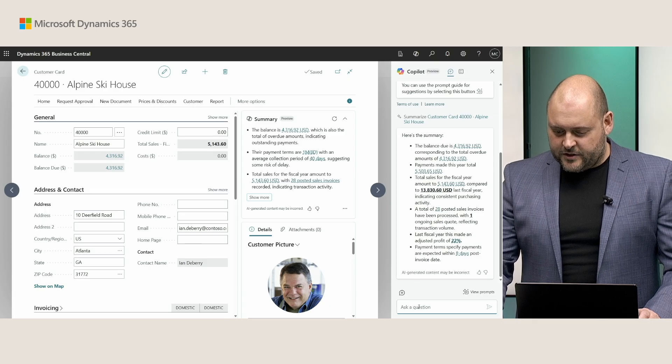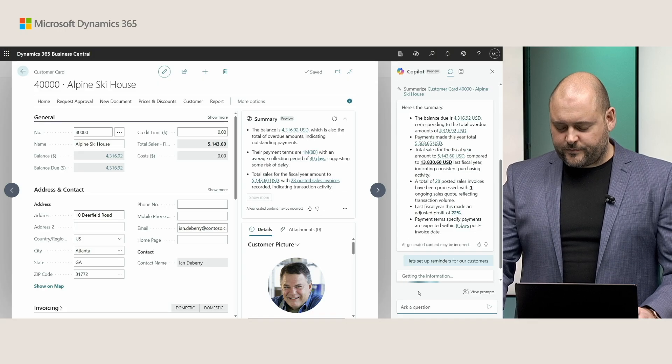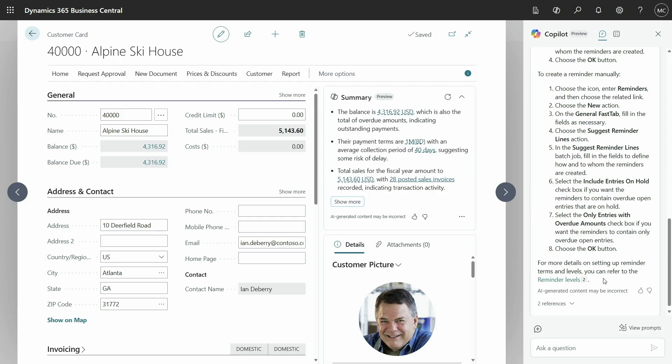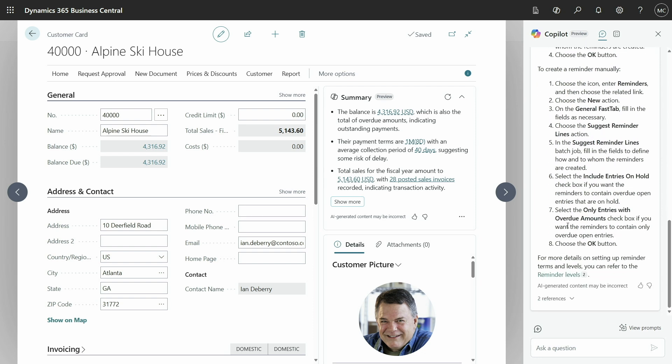More importantly, this is a great place where you can ask follow-up questions — like how to set up reminders for customers. By having this information in the Copilot pane, you can ask follow-up questions on that data, on related data, or on how to do things in Business Central. Here we have information about how to use and set up reminders, which is great for making sure customers pay on time.